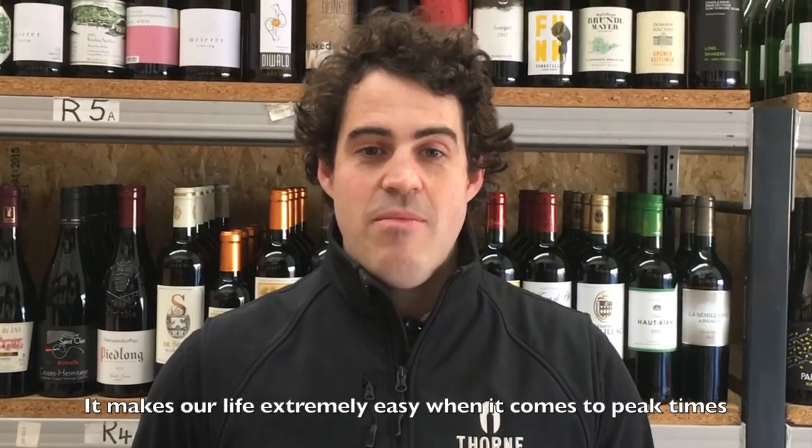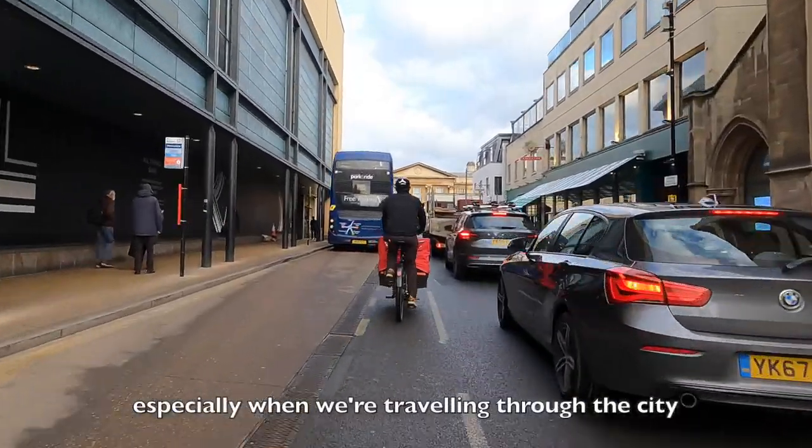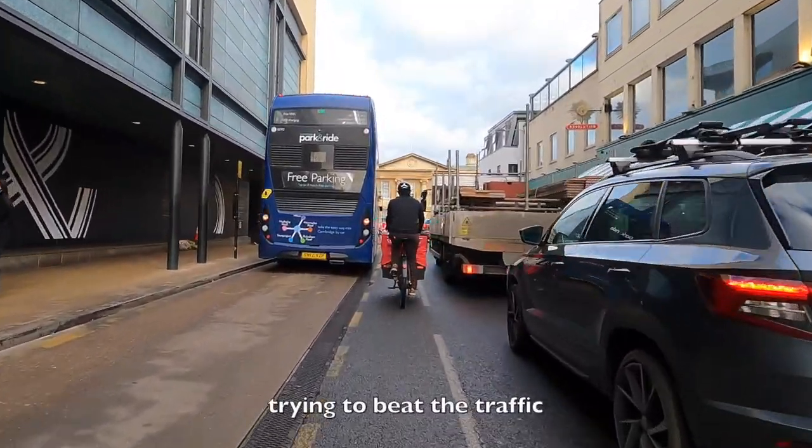It makes our life extremely easy when it comes to peak times, especially when we're traveling through the city trying to beat the traffic.